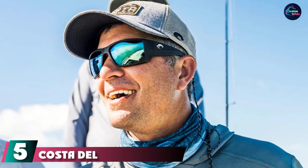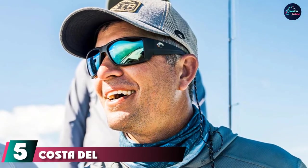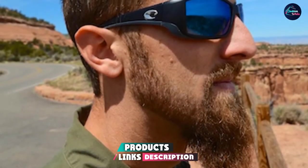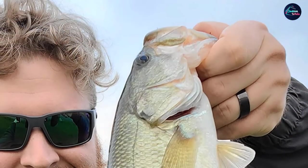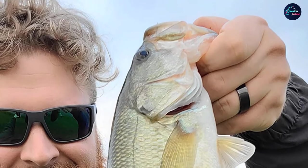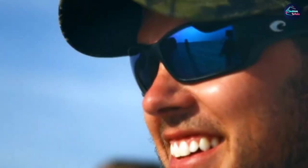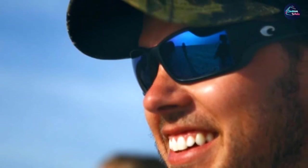The number five position is held by the Costa Del Mar Blackfin Pro. If coverage means everything to you, you really can't go wrong with these. They come with extra wide frames and side shields to keep the sun's rays away from your eyes, making them popular among professional anglers. The Blackfin Pro features sweat management docks, rubber nose pads, and cutouts for retainers. They are also lightweight, don't hurt your skin, and feel natural to wear.